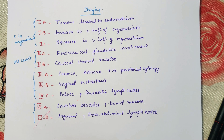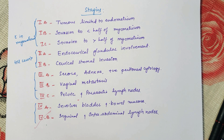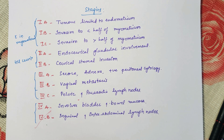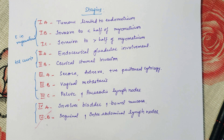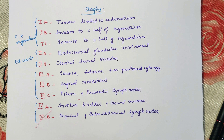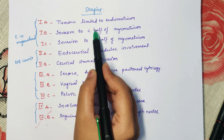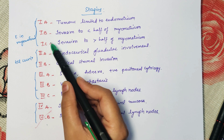Welcome to my channel Gynec Goddess. Let us discuss the staging of endometrial carcinoma. There are four stages. In Stage 1a, the tumor is limited to the endometrium. In Stage 1b, there is invasion of the tumor into the myometrium, but less than half of the myometrium is involved.